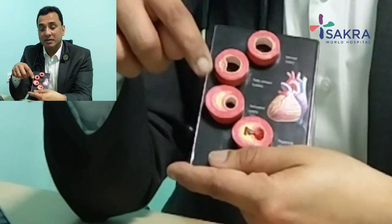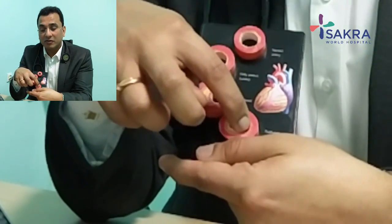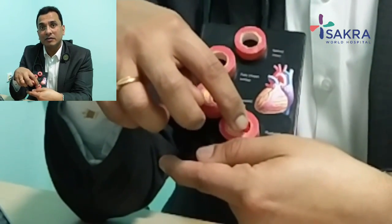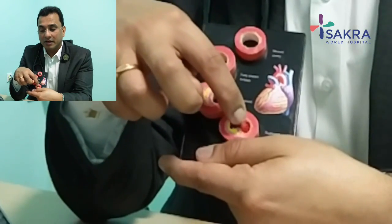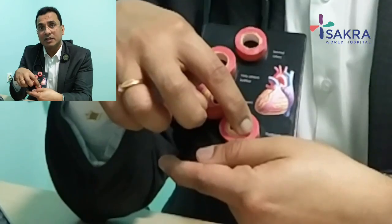When a heart attack happens, the plaque ruptures — like this — and forms a clot which clogs the channel. This sudden occlusion and loss of blood supply leads to death of the heart muscle, and that is what we call a heart attack.